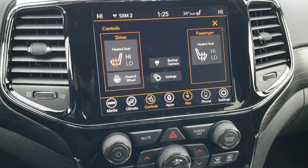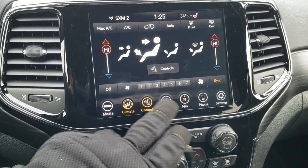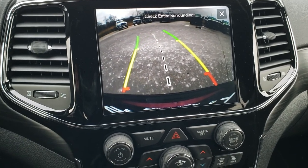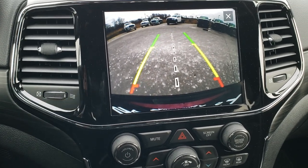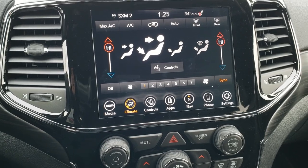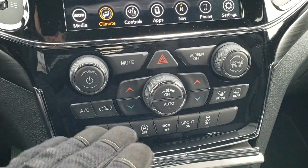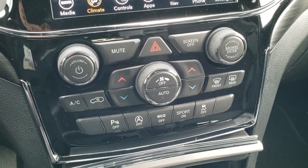You also have controls for your heated seats and heated steering wheel, and your climate controls right here. You can check out your backup camera without even putting it in reverse, and those are dynamic grid lines, meaning they turn as you turn the steering wheel. Climate can also be controlled on the touchscreen, but if you don't like that, you can use the tactile buttons below — easier if you've got gloves on.